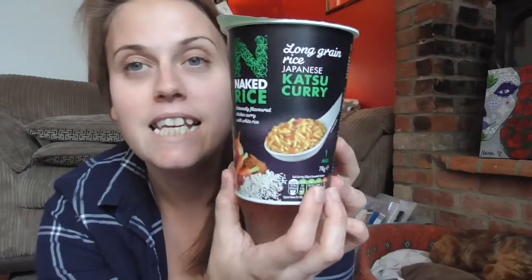Hi guys, welcome back to another video! If you're new here, hi, thank you for popping in, and if you enjoy the video don't forget to like and subscribe. Today I am going to bring you new Slimming World goodies that I have found out and about. For some of you this might be really old, but this is the stuff that's been keeping me on track recently.